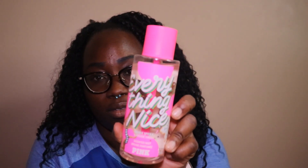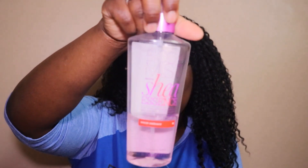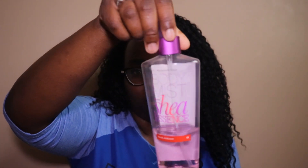This one is from the Pink Collection — it's called Everything Nice. This one is another old one, which is Body Mist with Shea Essence. I also use this to spray around the house when I'm done cleaning.